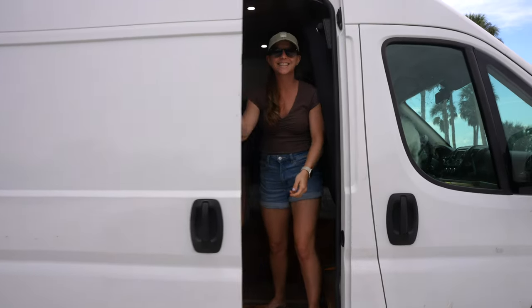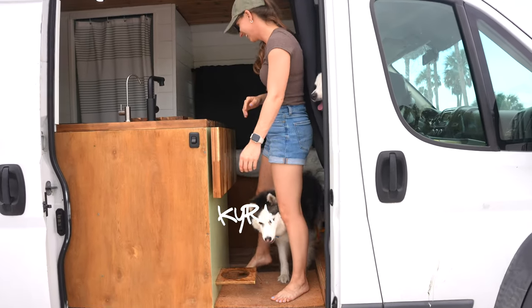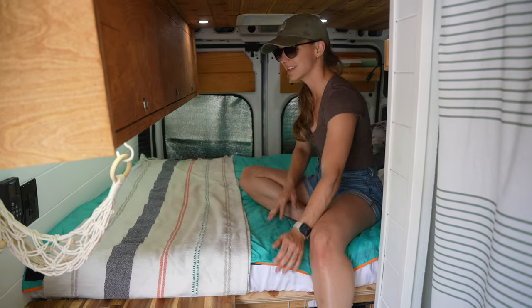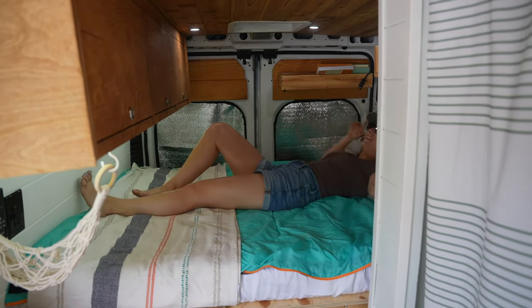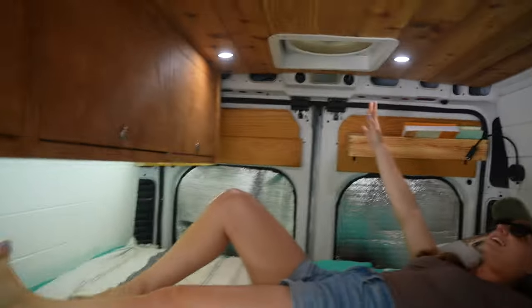Now for the inside of the van. Let's start from the back to the front. A great bed — you have a firm mattress, it's about four inches thick. You can fit your whole body laying down and you have this nice cool air coming down from the fan.